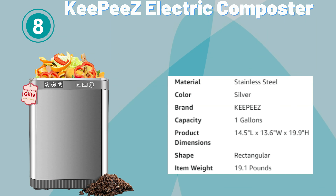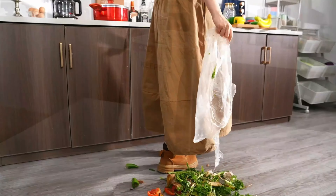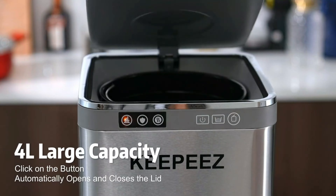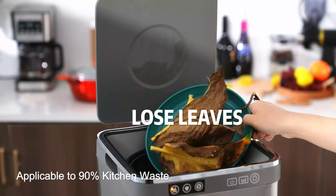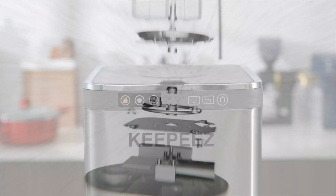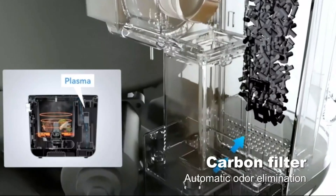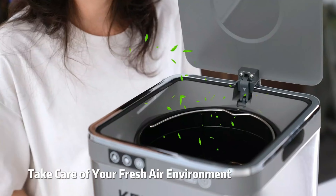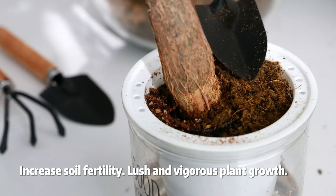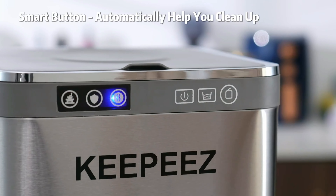Number 8. Key Peas Electric Composter. The Key Peas Electric Composter is a state-of-the-art solution for converting kitchen waste into nutrient-rich compost effortlessly. With its generous one-gallon capacity, it accommodates a substantial amount of organic material, making it suitable for households of all sizes. Its electric operation efficiently breaks down food scraps, turning them into natural fertilizer for plants. The composting cycle is odorless thanks to the double carbon filter system. Its energy-efficient design ensures smooth operation while minimizing power consumption, and its compact size allows it to fit conveniently on kitchen countertops.